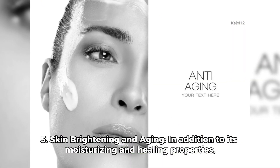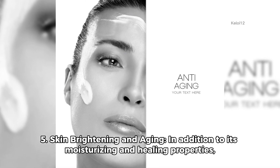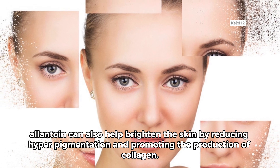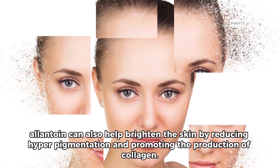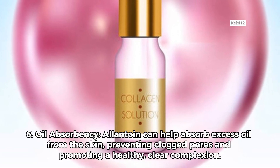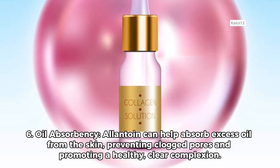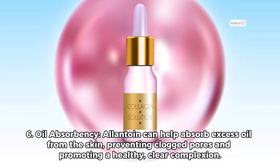5. Skin brightening and aging. In addition to its moisturizing and healing properties, allantoin can also help brighten the skin by reducing hyperpigmentation and promoting the production of collagen. 6. Oil absorbency. Allantoin can help absorb excess oil from the skin, preventing clogged pores and promoting a healthy, clear complexion.